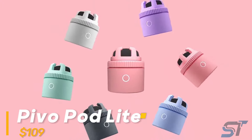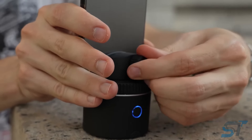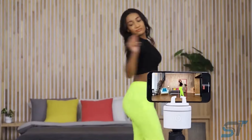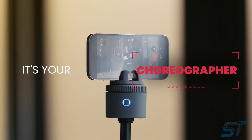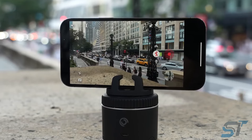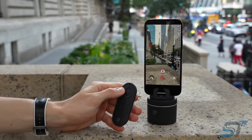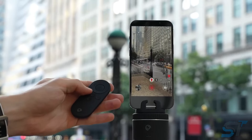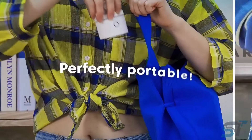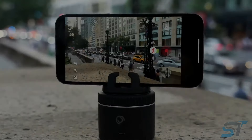Introducing the latest must-have tool for content creators: the Pod. This sleek, compact device revolutionizes your filming experience with effortless auto motion tracking. Simply slide your phone into the mount, tighten it up, and you're ready to capture your masterpiece. Its cutting-edge 360-degree AI-powered motion tracking ensures you're always in frame, whether shooting in portrait or landscape mode. The included compact remote gives you full control, and setup is a breeze via the intuitive companion app. Compact enough to slip into your backpack, the Pod is the ultimate on-the-go creator companion.